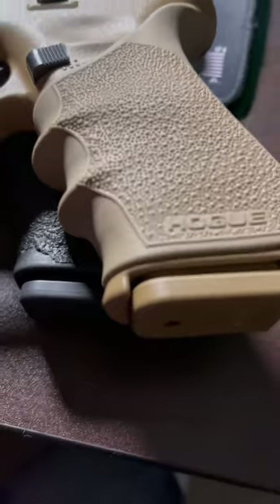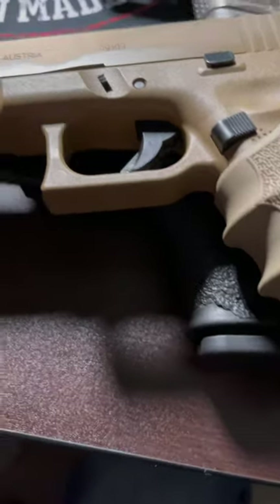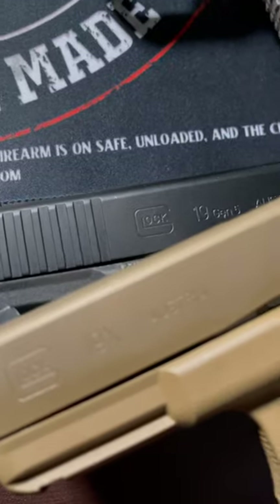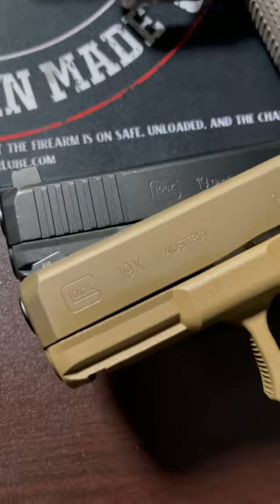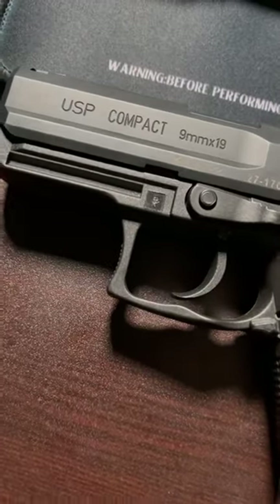Before we get started, I know I said six but two are pretty much the same. Coming in at number six, we got the Glock 19 or 19X. At number five, the HK USP Compact.